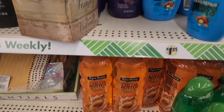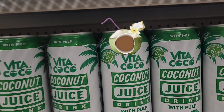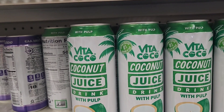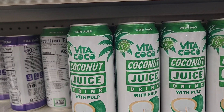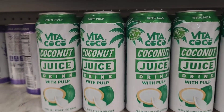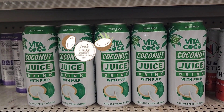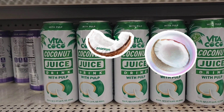Oh, here it is at the bottom here. The Vita Cocoa coconut juice drink with pulp, and I would absolutely love this — non-GMO certified. I would really, really love that because I love when they have the pulp. It reminds me of the real coconut from home.